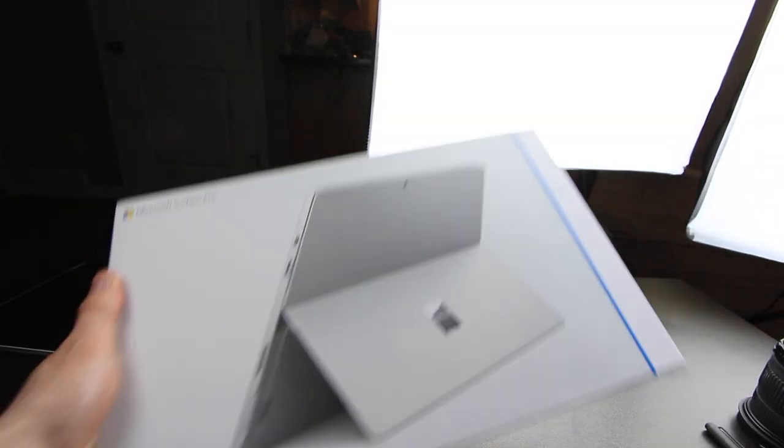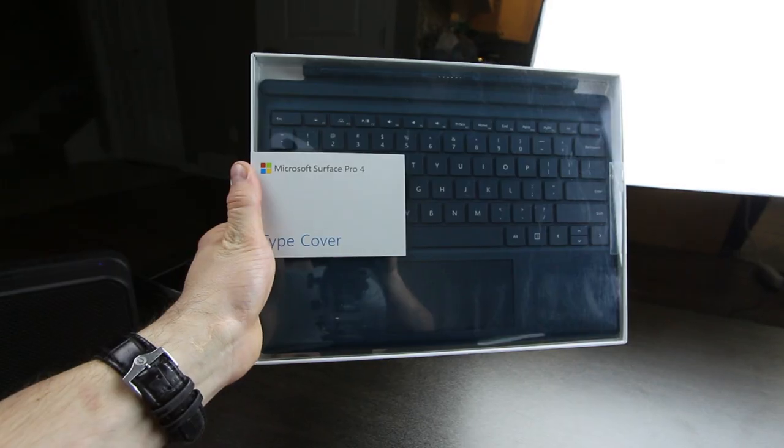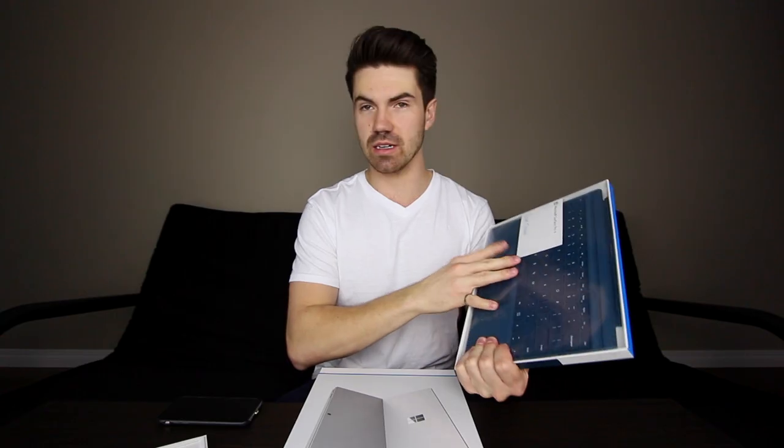It comes with kind of three things: the actual Surface Pro — right here — the tablet, the pen, which is very important, and the detachable keyboard. I got it in teal, being a little bit retro here.